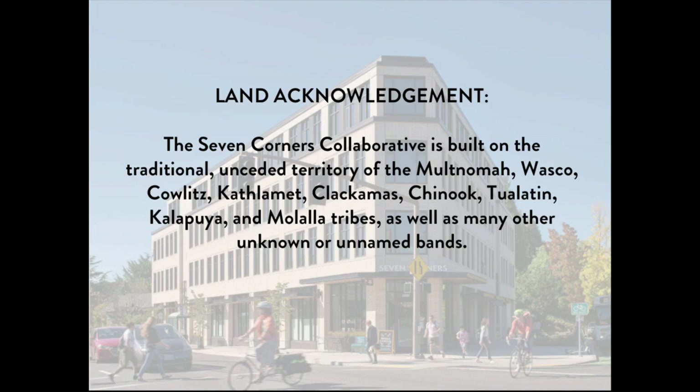The Seven Corners Collaborative is built on the traditional unceded territory of the Multnomah, Wasco, Cowlitz, Kathlamet, Clackamas, Chinook, Tualatin, Kalapuya, and Malala Tribes, as well as many other unknown or unnamed bands.